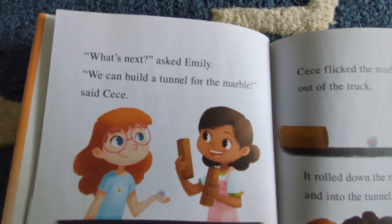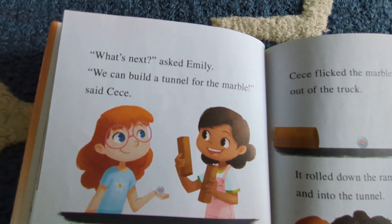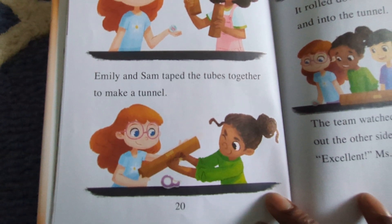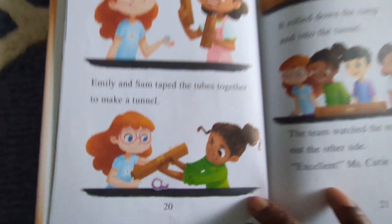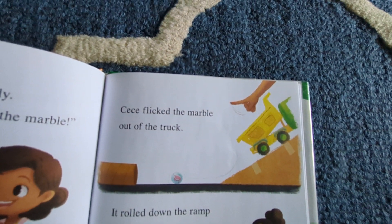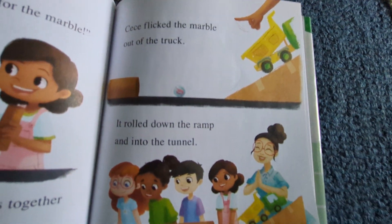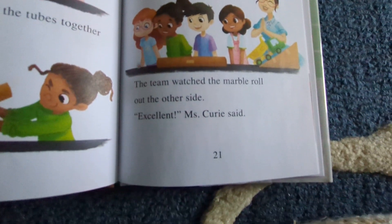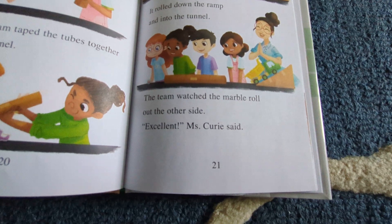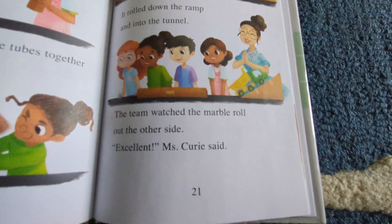"What's next?" asked Emily. "We can build a tunnel for the marble," said Cece. Emily and Sam taped the tubes together to make a tunnel. Cece flicked the marble out of the truck. It rolled down the ramp and into the tunnel. The team watched the marble roll out on the other side. "Excellent," Mrs. Curry said.